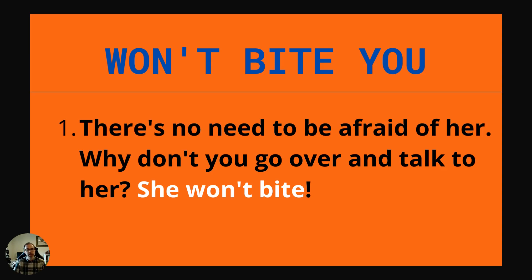Our last idiom is won't bite you. Example: There's no need to be afraid of her. Why don't you go over and talk to her? She won't bite. It's the idea that someone won't snap your hand off — that they're not going to be aggressive, and they're not as bad as maybe you've heard they are.